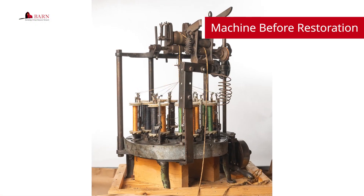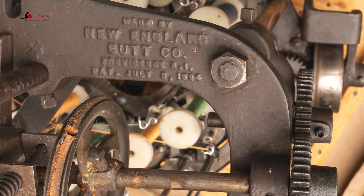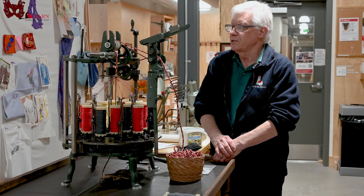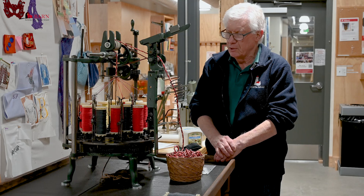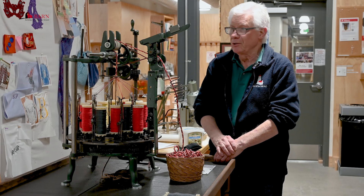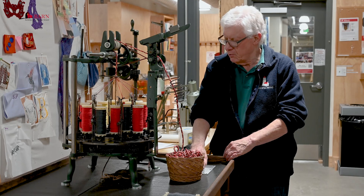It came to us with 100 years of grease on it, and it's been totally stripped down and cleaned. I then sandblasted all the cast parts, painted it, and reassembled. We now have a working Maypole braiding machine.